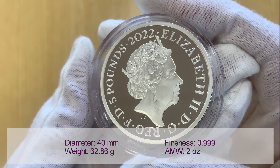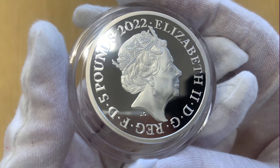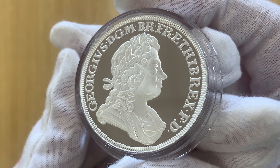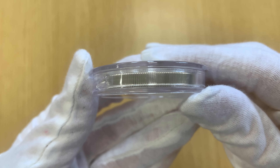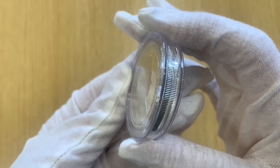These two-ounce silver proof coins are struck from 0.999 fine silver and have a face value of £5. The coins come encapsulated within presentation boxes and are accompanied by a certificate of authenticity from the Royal Mint. Only 756 of these coins will be minted, with just 750 issued in this limited edition presentation.